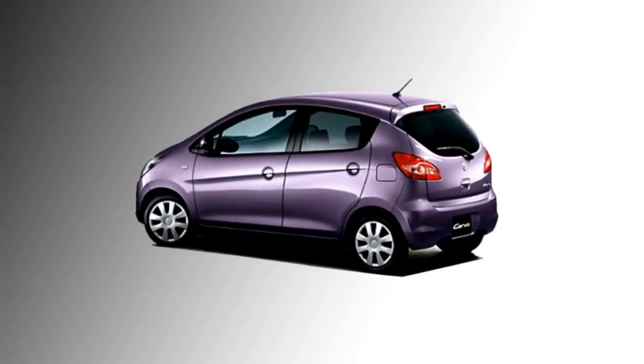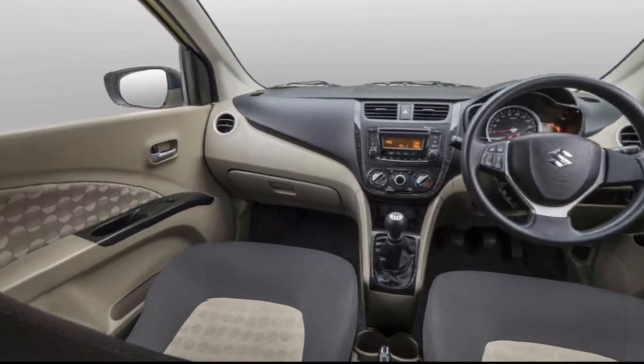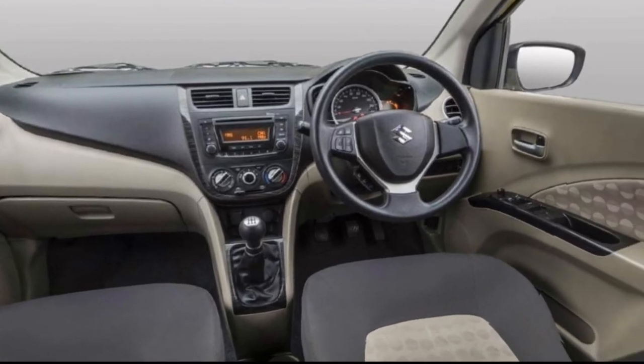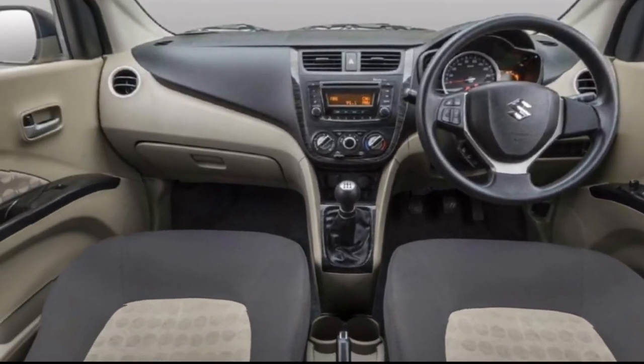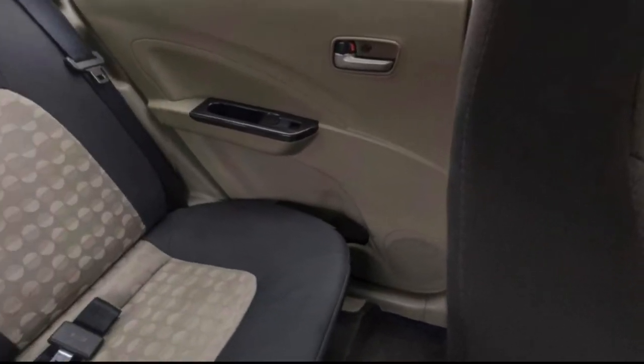The interior of the car will get a dual-tone dashboard design with a power steering wheel with steering-mounted controls, a touchscreen infotainment system with Apple CarPlay and Android Auto with two front speakers, front cup holders, silver accents, inside door handles, leather upholstery, and bigger boot space.